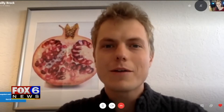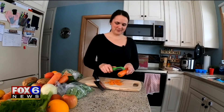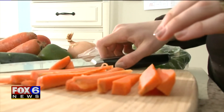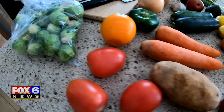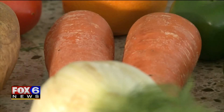Some of the most common feedback they get is it's kind of underwhelmingly imperfect some weeks. Riley Brock of Imperfect Produce says right now a lot of their food is coming from farms in California and Mexico, but the company does work with the Wisconsin Food Hub Cooperative to buy from local farms during harvest season. He says their produce has a similar shelf life to what you find at the grocery store and costs about 30% less.